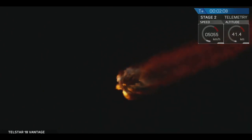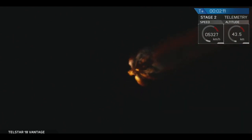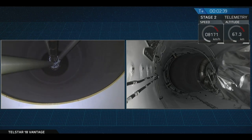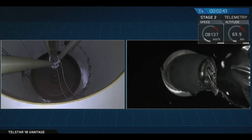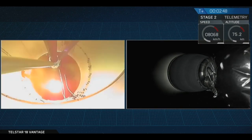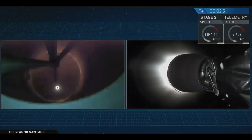Two minutes, eight seconds into flight. Trajectory looks good. Merlin engine chamber pressures look good. Coming up on shutdown. Stage separation confirmed. MVAC ignition.